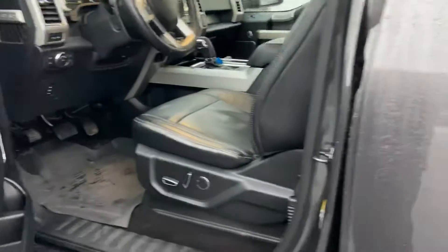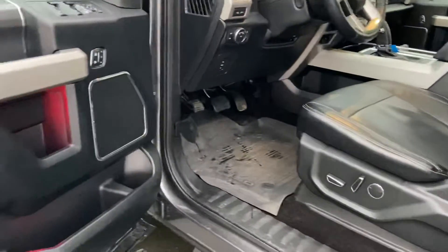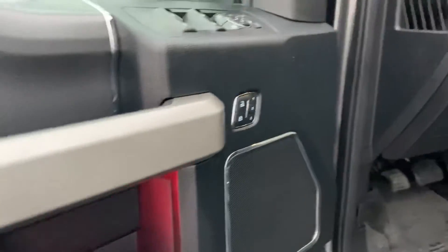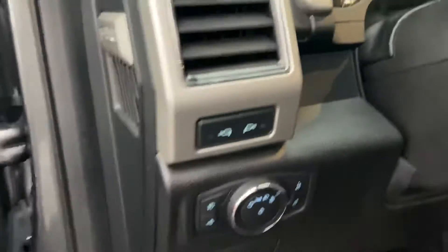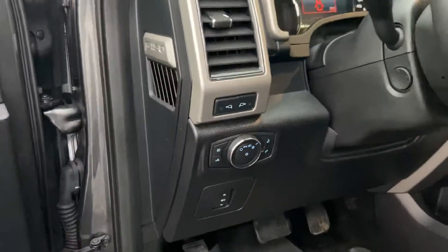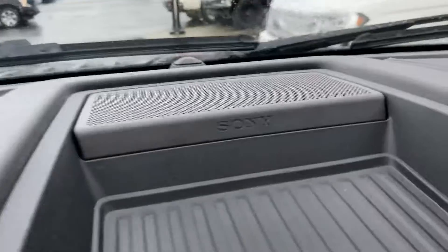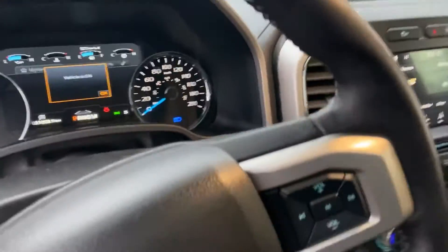Nice big tow mirrors with the blind spot monitoring in the mirrors, which is real nice — ties right in all the way back to the end of your trailer so you can see right up the back. It's got ambient lighting — you can go red, blue, purple, green, whatever you want. Got the spotlights on the mirrors, automatic lighting, and a real nice Sony sound system.